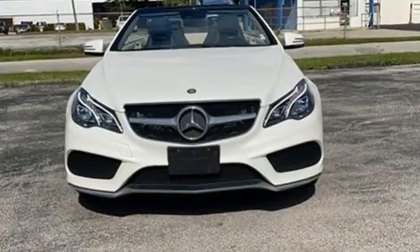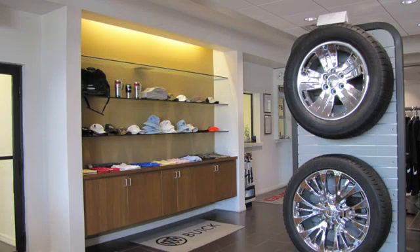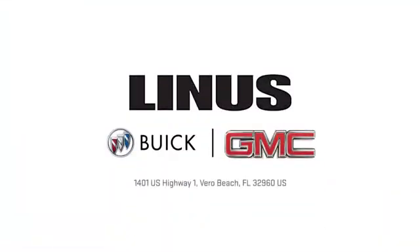You'll never know until you try. Test drive it today. We work hard to serve you, and our goal is to help you find the best vehicle. Call us today or stop on by. We're located at 1401 US Highway 1 in Vero Beach, Florida.